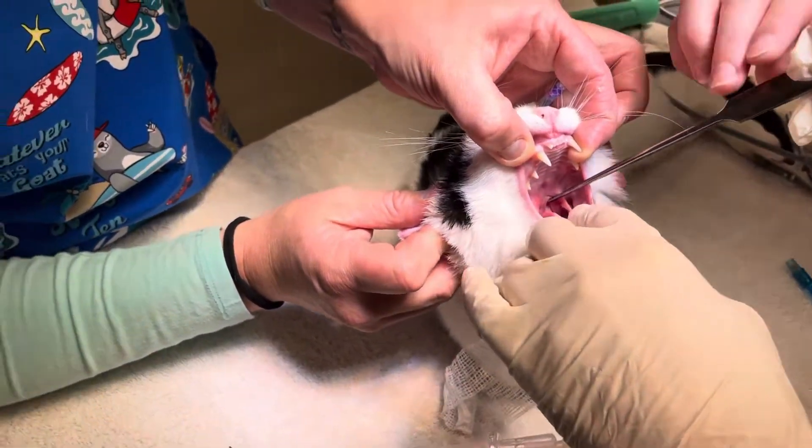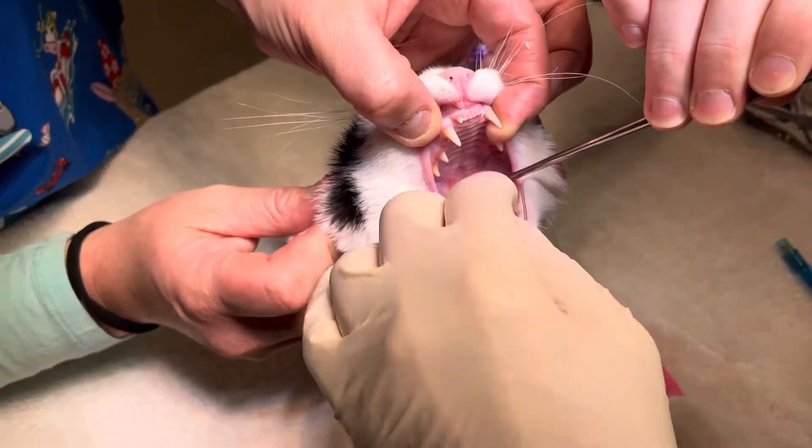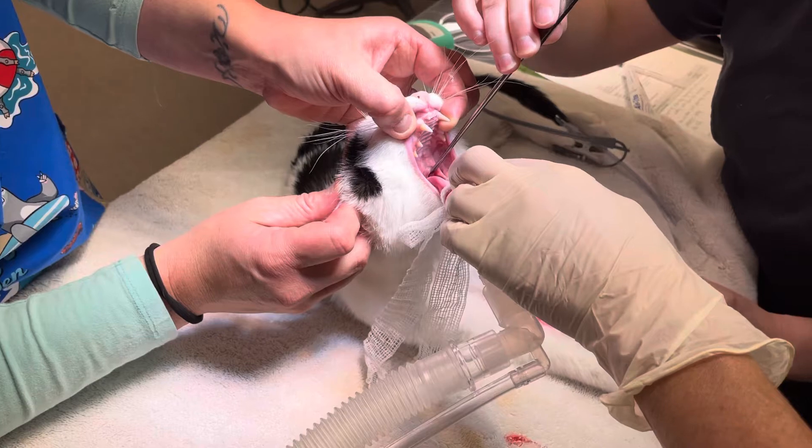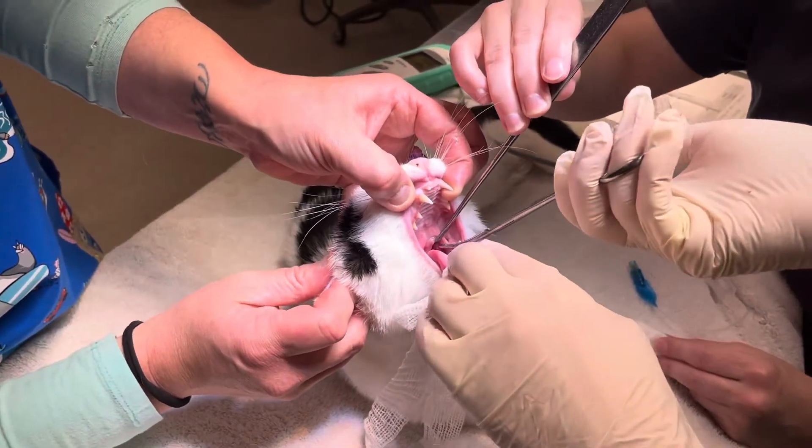I think there might be another one right there. Can you see it, Dora? Let's see what that little bugger gets us.